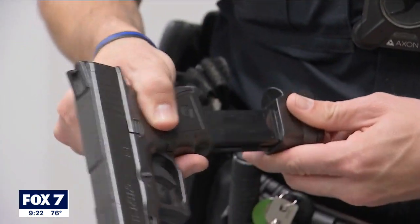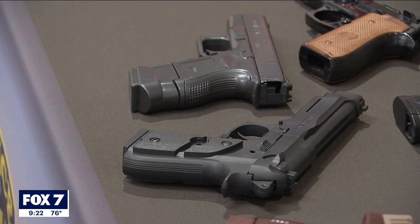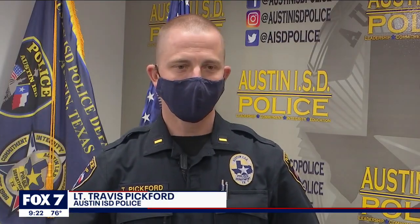It looks real, feels real, and it even sounds real, but these are not actual guns. They're BB guns. BB guns and pellet guns that are on the market now are looking more and more realistic.